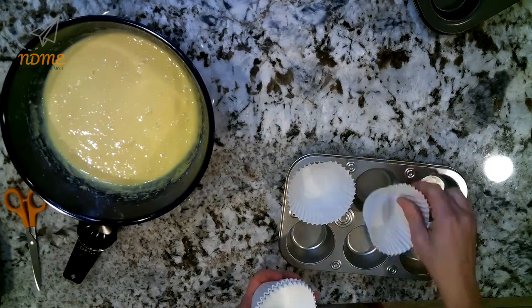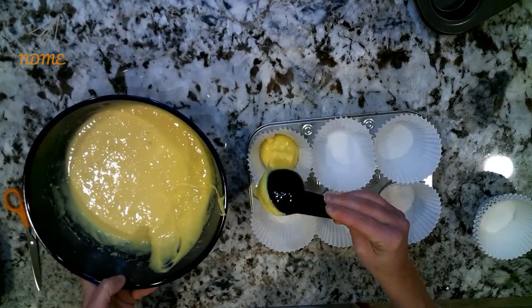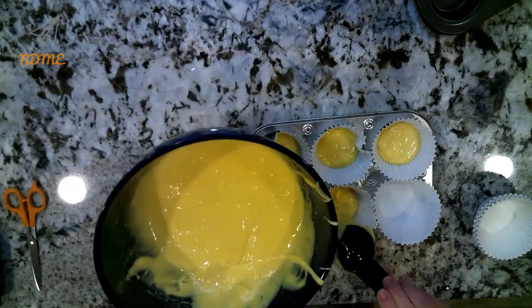Next, you're going to put paper liners in a cupcake pan and then add in a quarter to a third of a cup of the batter into each cupcake liner.